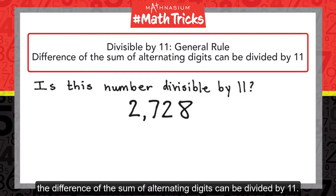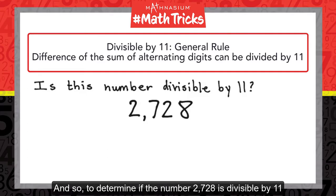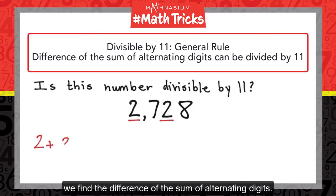The difference of the sum of alternating digits can be divided by 11. To determine if the number 2728 is divisible by 11, we find the difference of the sum of alternating digits.